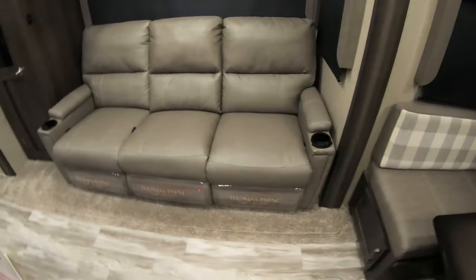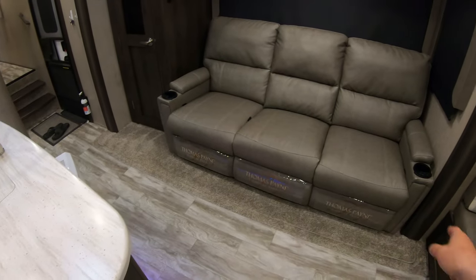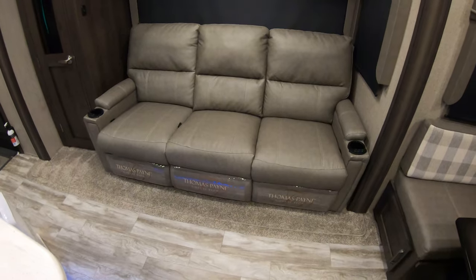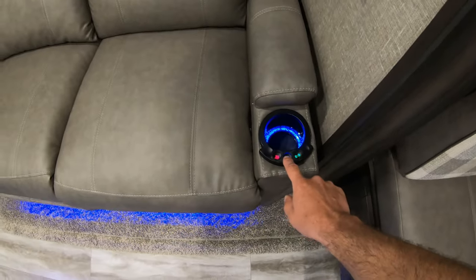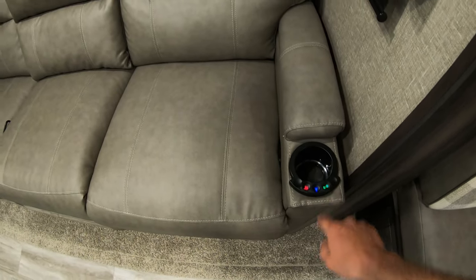Heated massage and recline — all three of these recline, but only the two on the outsides have the power buttons for the cool features. I get in trouble a lot because I like to play with the lights, the heat, and the massage.